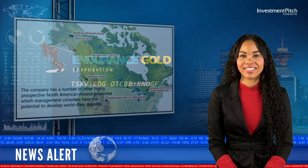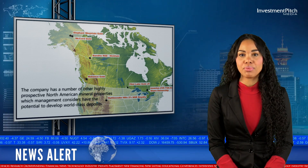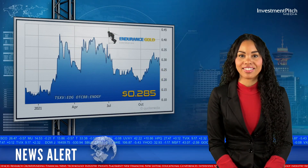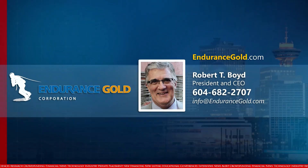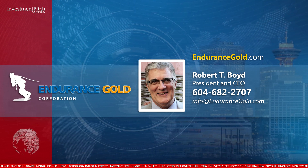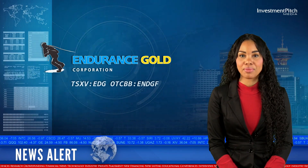The company has a number of other highly prospective North American mineral properties, which management considers have the potential to develop world-class deposits. The shares are trading at $0.285. For more information, please visit EnduranceGold.com, or contact Robert T. Boyd, President and CEO, at 604-682-2707 or by email at info@EnduranceGold.com. This has been Katrina Cotten for Investmentpitch Media.